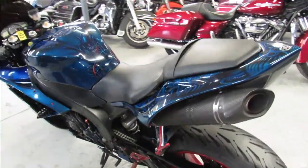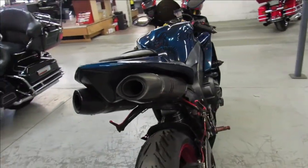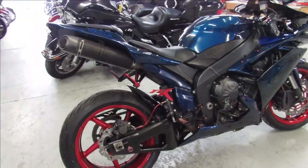Check out all the extras. It's got CRG adjustable levers, frame sliders, fender eliminator kit, integrated LED turn signals, and a carbon fiber exhaust that makes this thing sound as cool as it looks, guys.